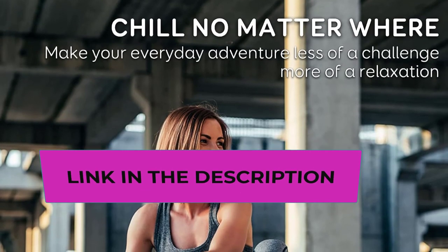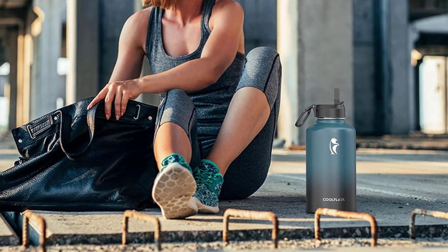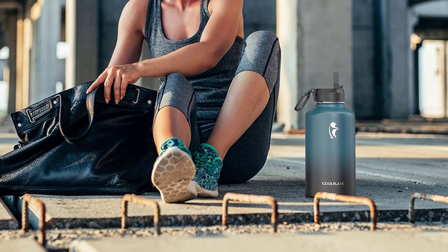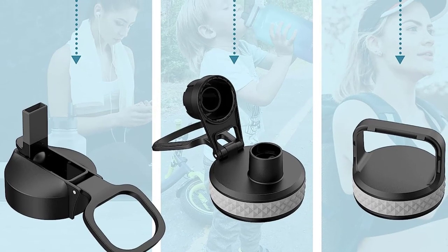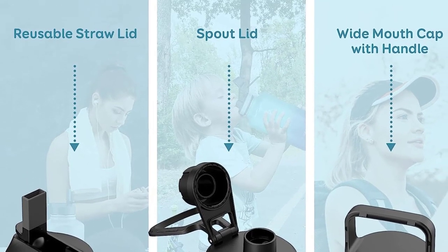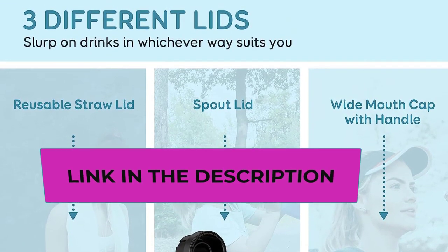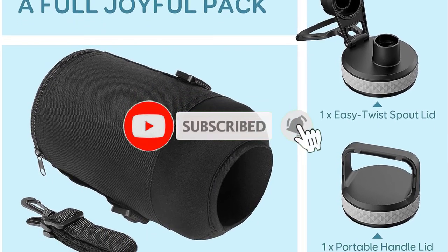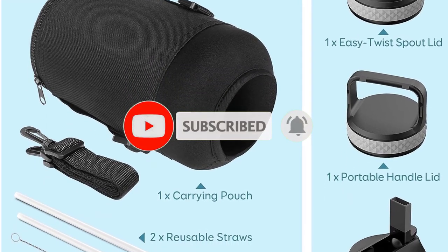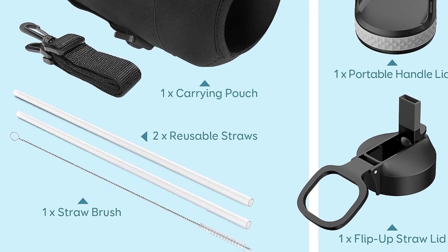The triple insulation technology adopts double-wall and vacuum seal, keeping beverages cold for up to 48 hours and hot for 24 hours. An anti-sweat coating keeps the surface dry and clean, making it easy to grip. This half-gallon water jug comes with three different lids: a screw-on lid with flip-up handle for easy ice refilling, a spout lid for hot liquids, and a straw lid for sipping cold. The large 64-ounce capacity is perfect for hiking, camping, and sport events.